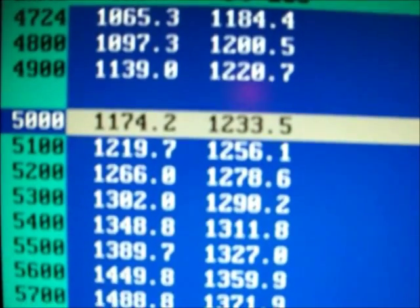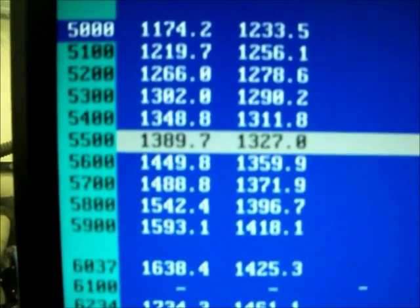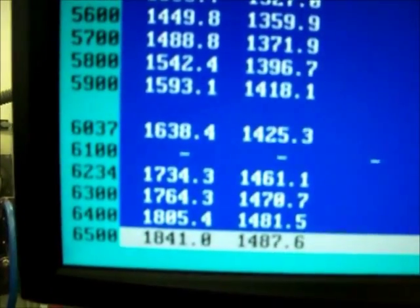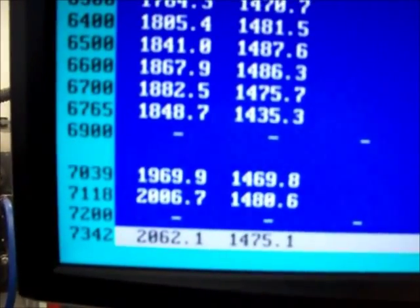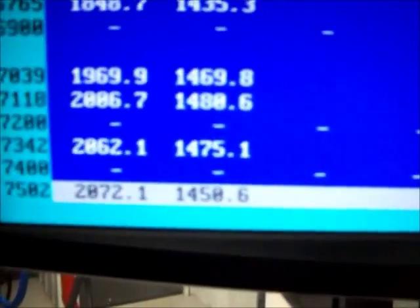We're at 11.74 horsepower, 12.33 foot-pounds of torque. At 5,500, we're at 1,389. At 6,000, 16.38. At 6,500, 18.41. At 7,000, 1969. 2062 at the exact same number we were before. And up to 7,500 — 2072.